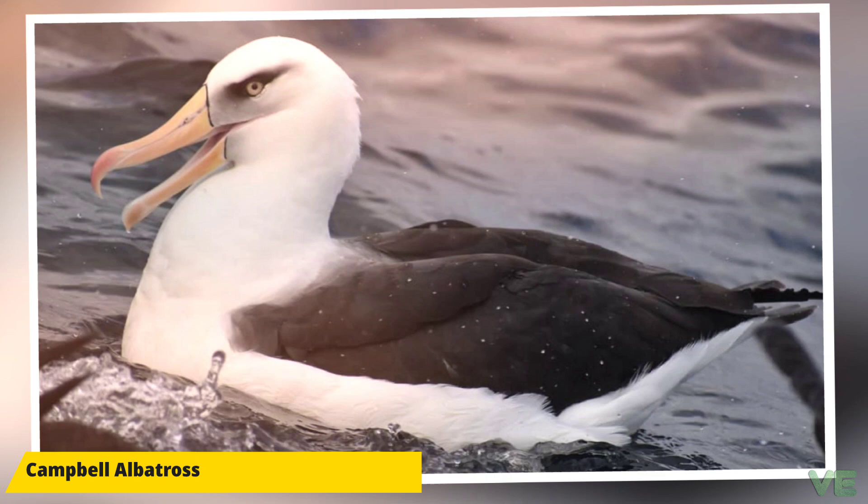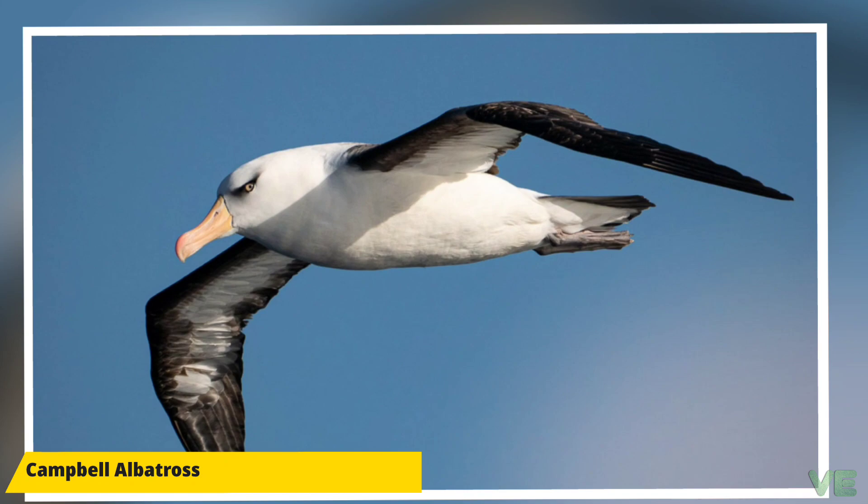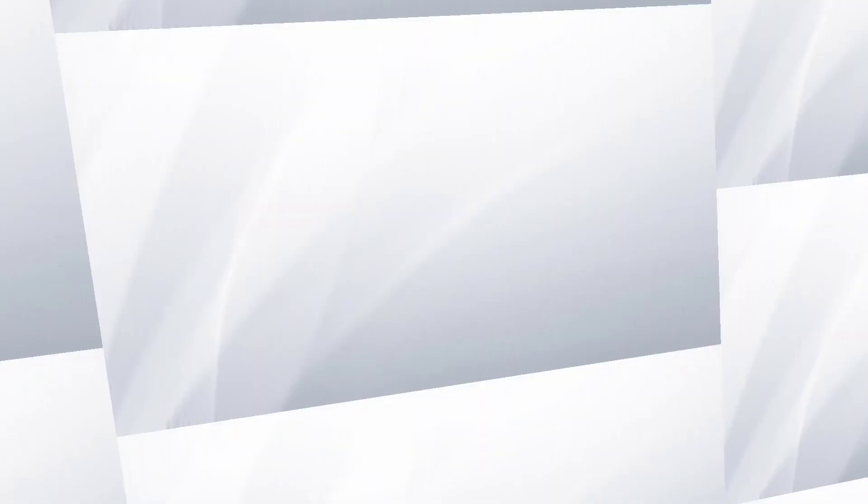For a detailed encyclopedia about albatross and additional information about individual species, please check the description below. If you appreciate our work, please support us — a PayPal link is in the description. If you liked the video, please give a like and subscribe to our channel for more videos.